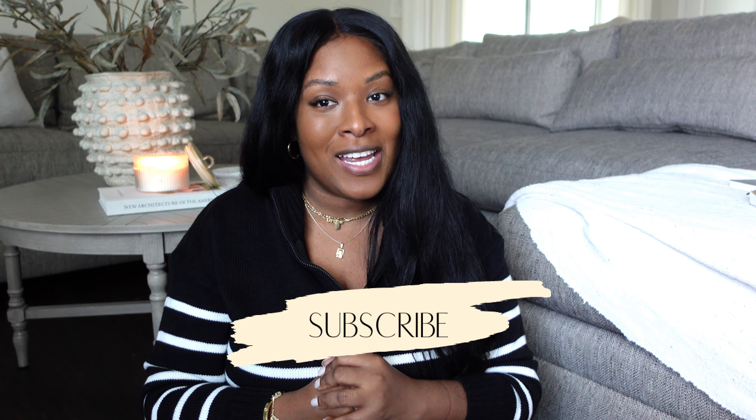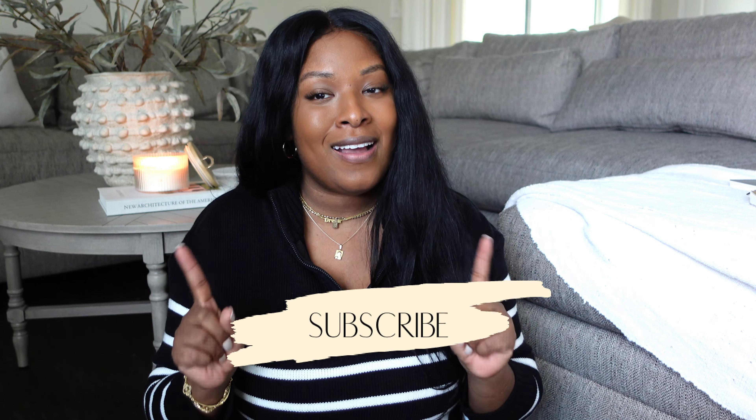Hey guys, welcome back to my channel! My name is Drisa — if you're new here, welcome. I'm super excited because today's video is an Amazon haul and I have found some exciting items that I'm so excited to share with you guys. I think these items are going to take my space to the next level. If you like what you're hearing, please do not forget to like, comment, and subscribe.